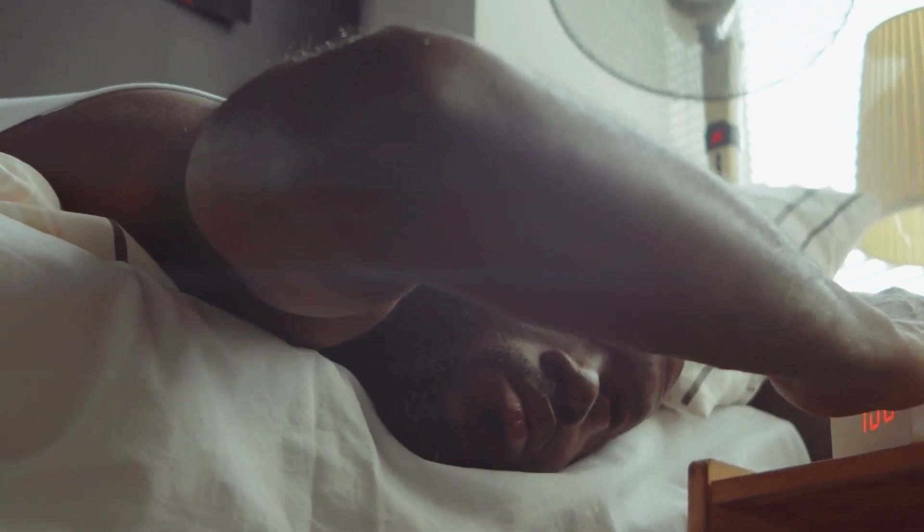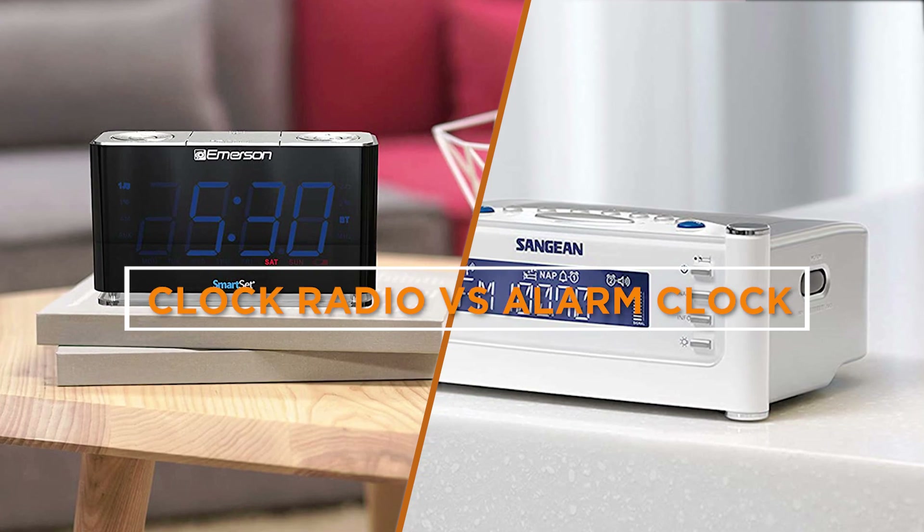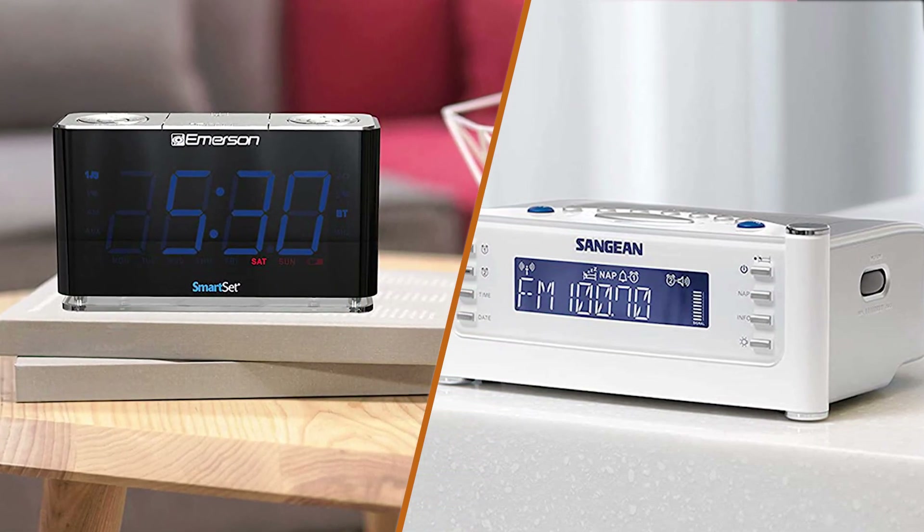Good morning everyone! Today we are going to talk about two of the most popular ways to wake up in the morning. Clock radios and alarm clocks both have been around for decades, but which one is right for you?